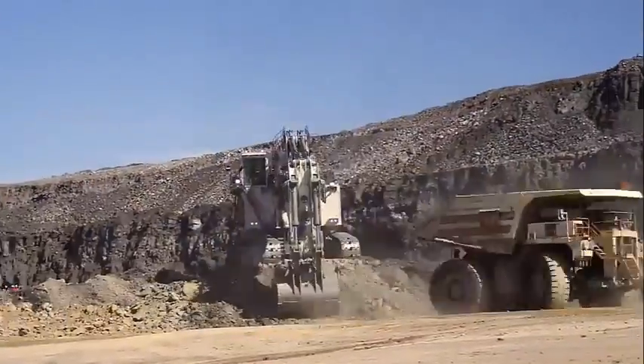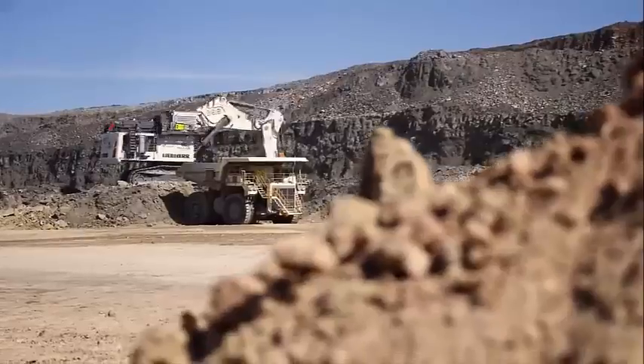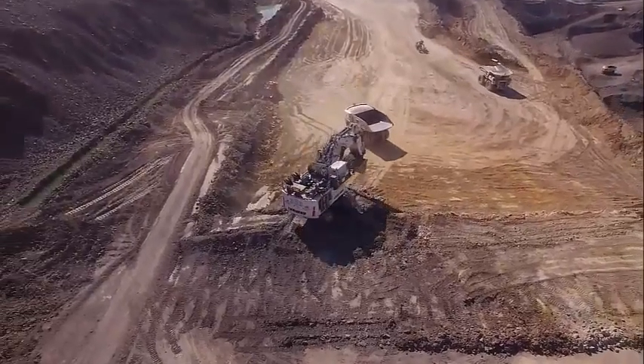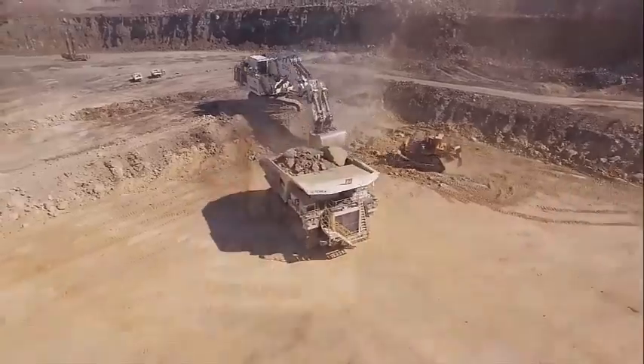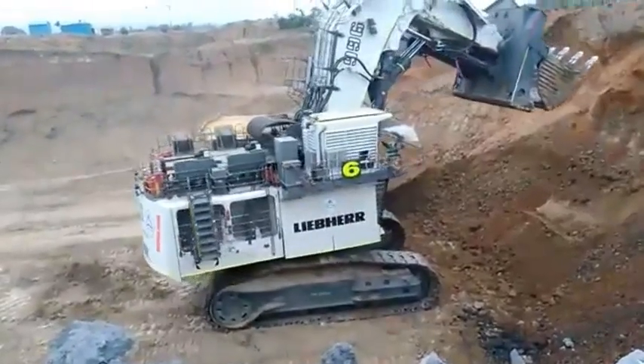Liebherr is a well-known company in the heavy equipment industry, known for producing top quality machines that are designed to meet the needs of the most demanding industries. The Liebherr R996B excavator is a perfect example of the company's commitment to delivering high performance machines that are capable of tackling even the toughest jobs.